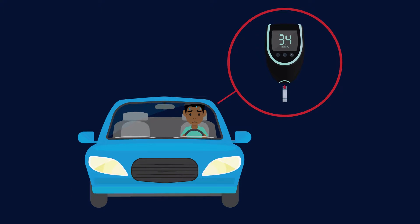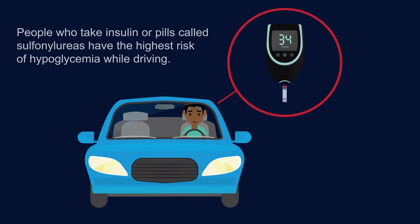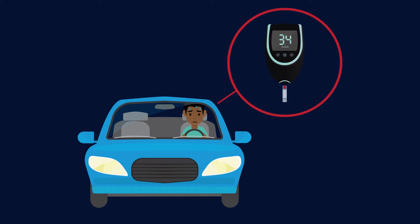It is important to know what to do if you experience symptoms or signs of hypoglycemia before or while driving. It is also important to know how to prevent hypoglycemia from occurring while you are driving. Avoiding hypoglycemia will help avoid dangerous situations for yourself and others on the road.